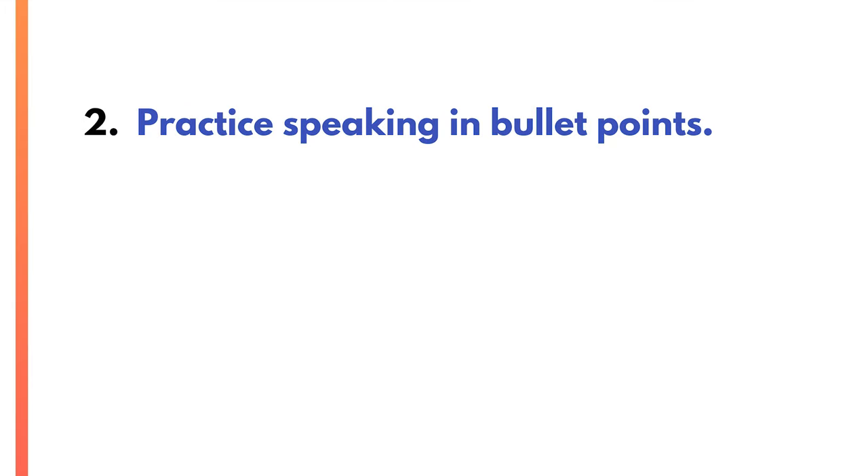So let's talk about tip number two: practice speaking in bullet points. Speaking as if you're stating bullet points feels stiff and unnatural at first, but trust this exercise — it's just practice. And if you train yourself to sound this way, you'll be more clear and confident in actual meetings and in real conversations.